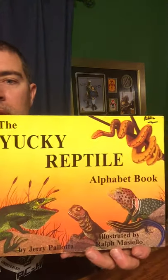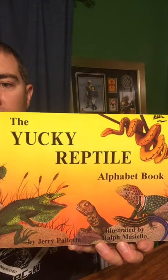Hi there, boys and girls. Tonight we're going to read the story, The Yucky Reptile Alphabet Book. It's written by Jerry Palotta, illustrated by Ralph Maciello.